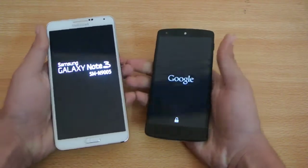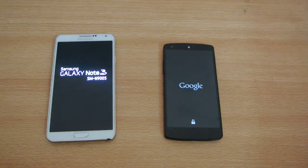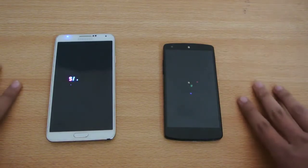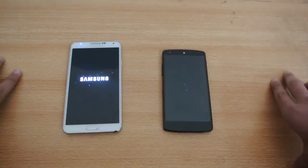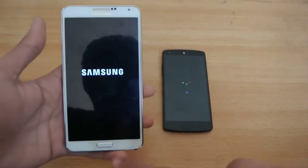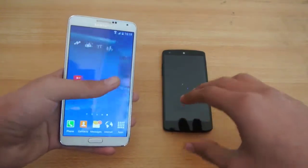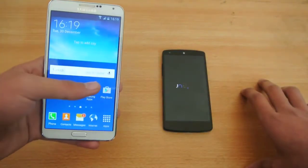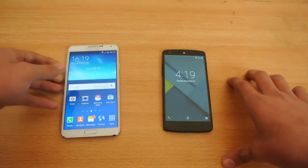Let's see — Google versus Samsung. Actually, the Nexus 5 is the slower device if we talk about boot speed among all of my devices, so I'm not sure why.